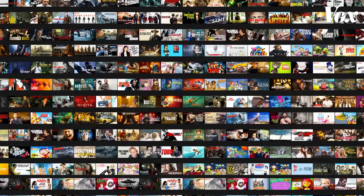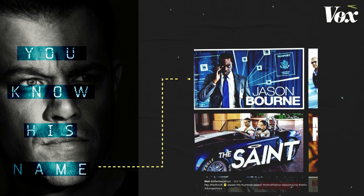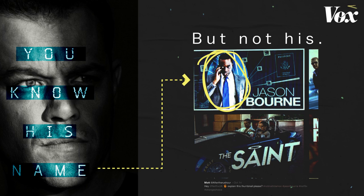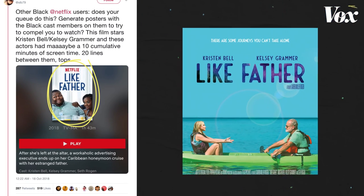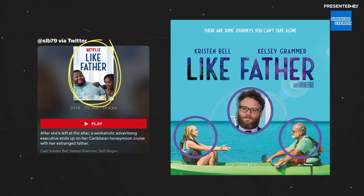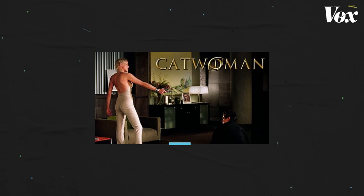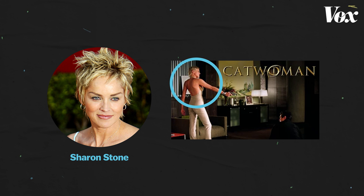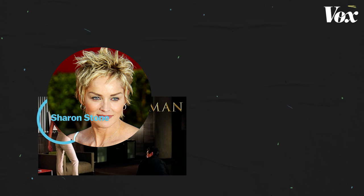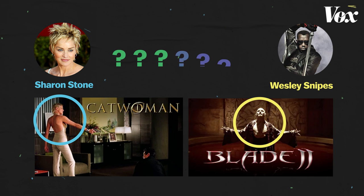Though there are a considerable number of thumbnails to choose from, and lots of science that goes into each decision, it doesn't mean Netflix gets it right all the time. One Twitter user found the cover art for Like Father — a movie starring Kristen Bell, Kelsey Grammer, and Seth Rogen — had cover art that didn't exactly match who the lead actors in the film were. It was also kind of odd to see on my own account that the Catwoman thumbnail had an image of a barely recognizable supporting actress, Sharon Stone, and Blade had someone other than its star, Wesley Snipes, in the thumbnail.